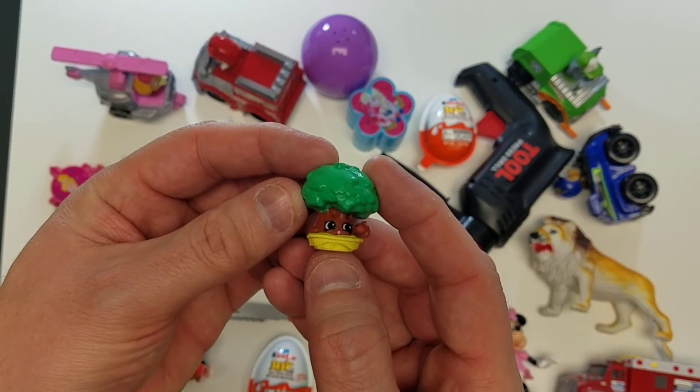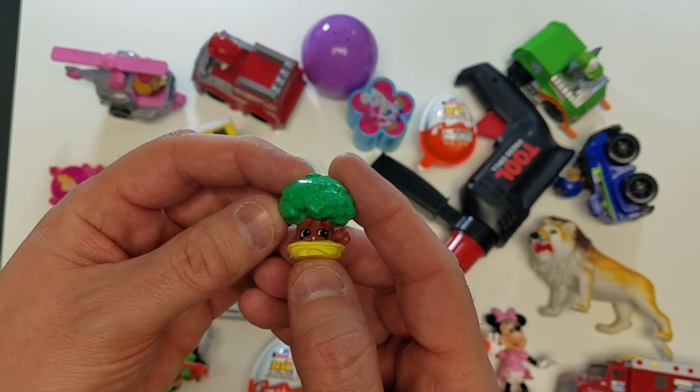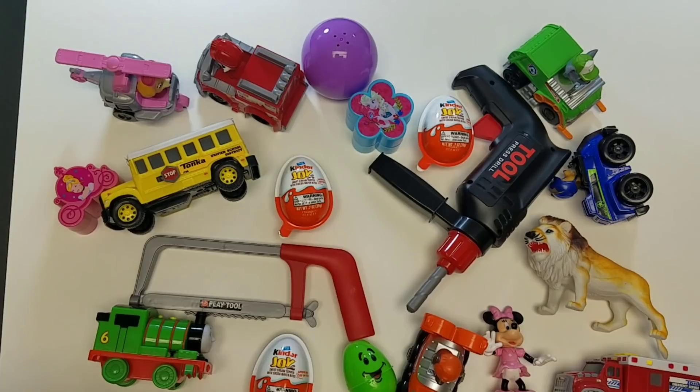Alright, let's take a look at what we got in our toy surprise — Shopkins! What else do we have up next?